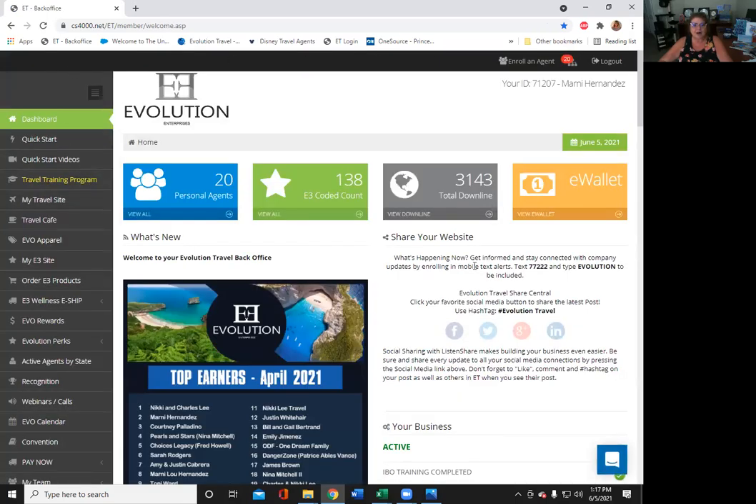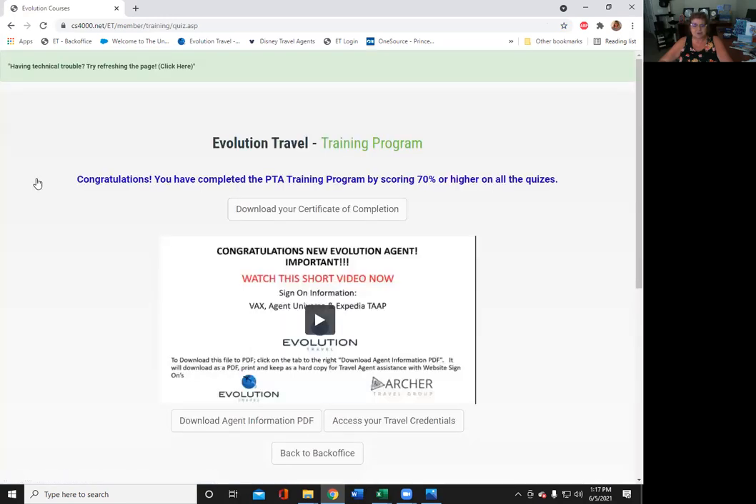This is now your back office. Your first step is to go right here to the travel training program. Please make sure you do this first thing. This will then give you access to the vendors so you can start booking travel.